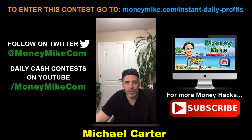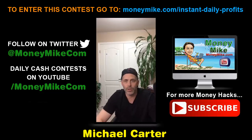Hey everybody, welcome! Thank you guys for popping in. This is Money Hacks at 8pm. I'm Michael Carter from the website moneymike.com, and what we're looking at here is how you guys can use Warrior Plus to produce income.